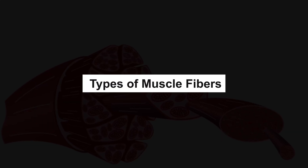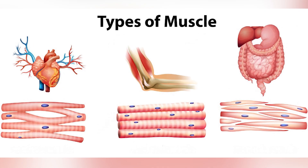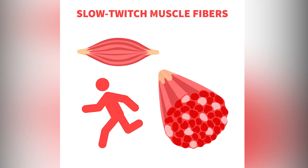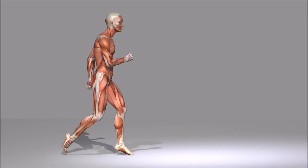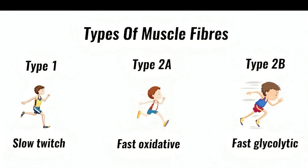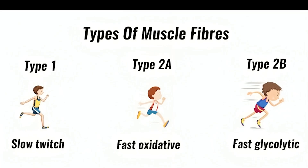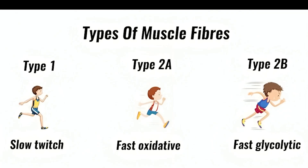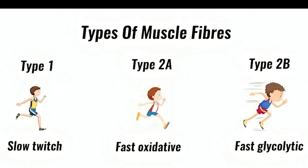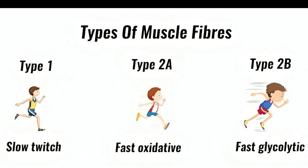Types of muscle fibers. Muscles come in different styles, each good for different activities. Type 1, slow twitch fibers are slow and steady — great for endurance like marathon running. Type 2A, fast twitch endurance fibers are a bit faster and still last long. Type 2B, fast twitch power fibers are super fast and strong, perfect for sprinting, but they tire quickly.